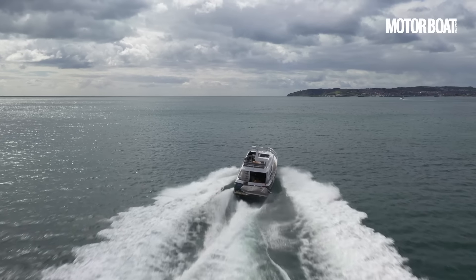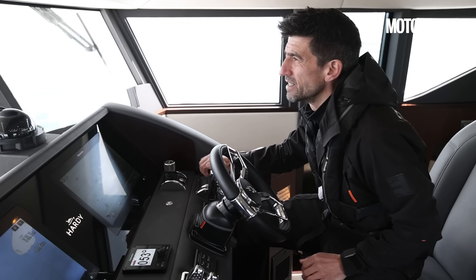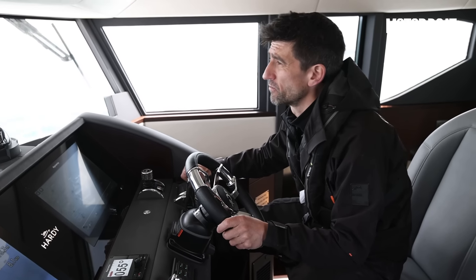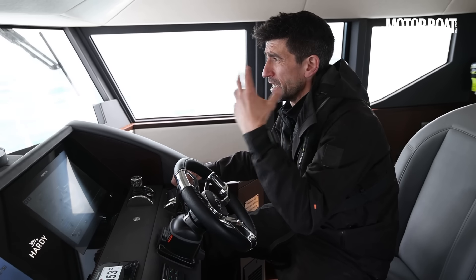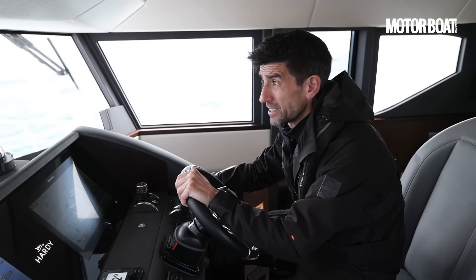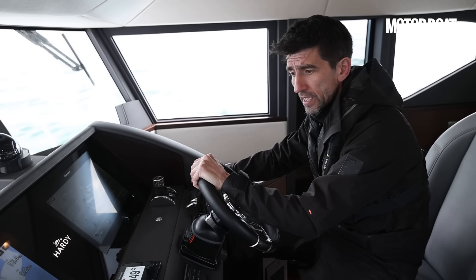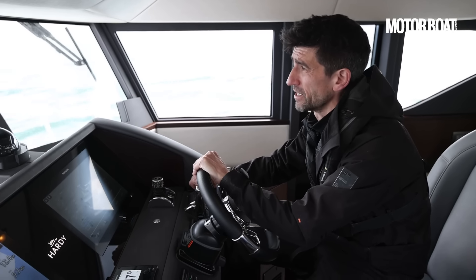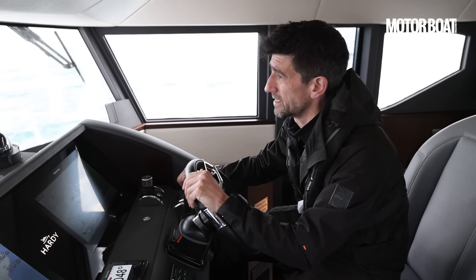This boat is essentially designed for Volvo Penta's D11 725s, but what we have here is a pair of D13 800s. The 725s represent the largest power output for that 10.8-litre block. The D13s add about a tonne of weight, and we've also got some serious hydraulic systems on board adding another three-quarters of a tonne, making this a quite heavyweight test model.